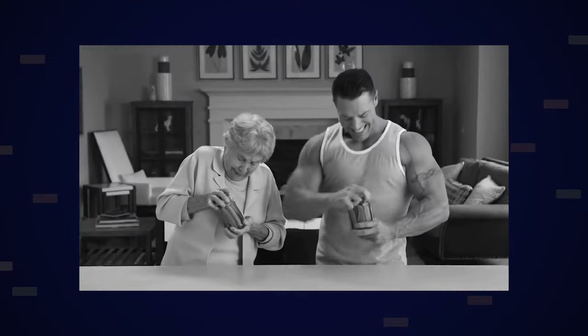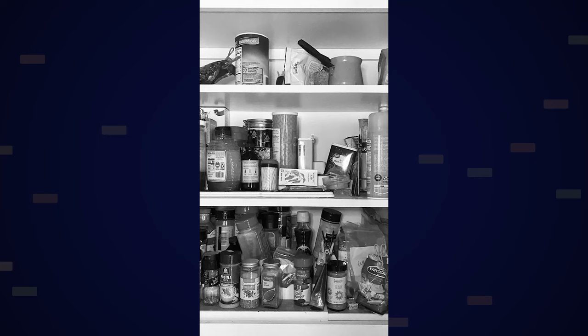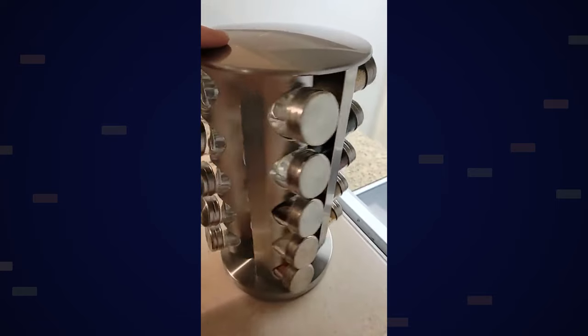For the video idea, start with an old-school infomercial style — black and white, dramatic scene. Open the cabinet from the inside, revealing a messy cabinet with spices thrown everywhere. The person frantically searches for a spice while an alarm beeps in the background and their food burns. Then cut to someone rearranging that same spice drawer onto a spice rack, and easily finding whatever spice they need by simply turning the rack.